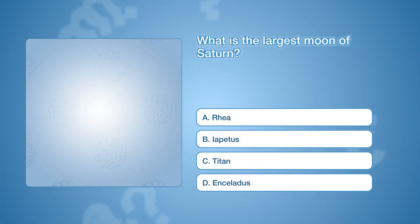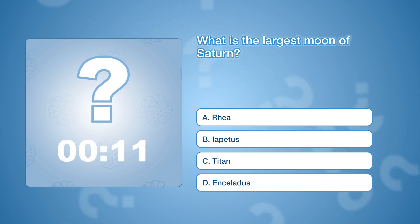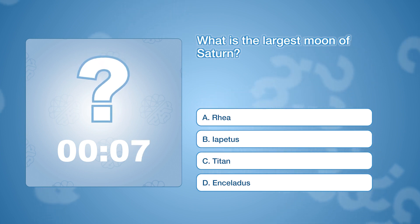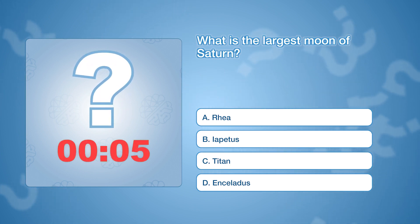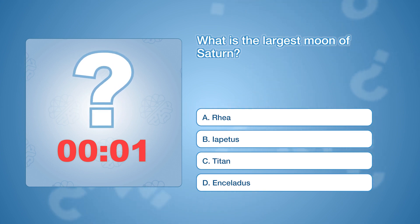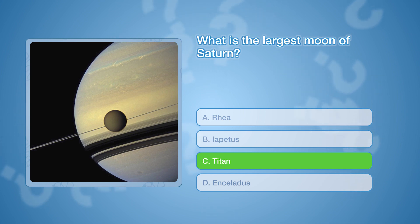What is the largest moon of Saturn? The correct answer is C, Titan. It is the second-largest moon in the solar system and has a thick atmosphere and large liquid hydrocarbon lakes on its surface.